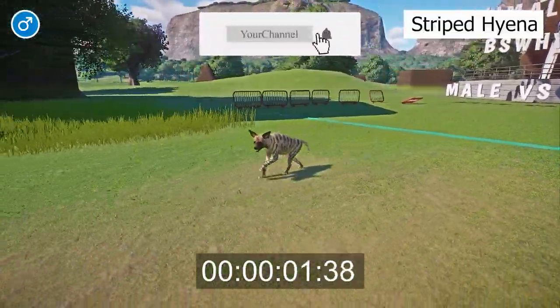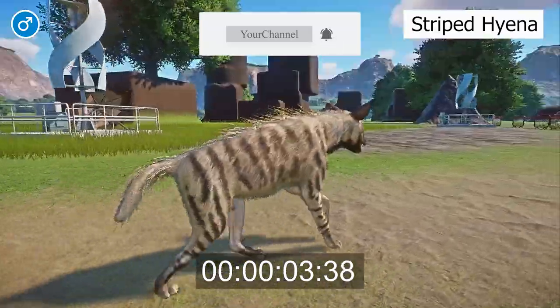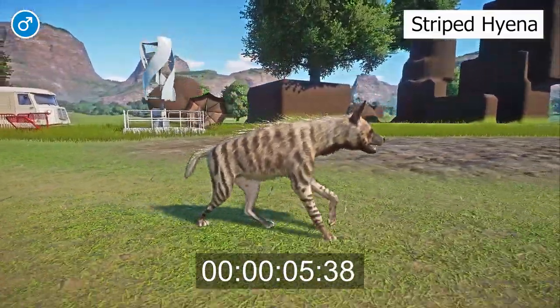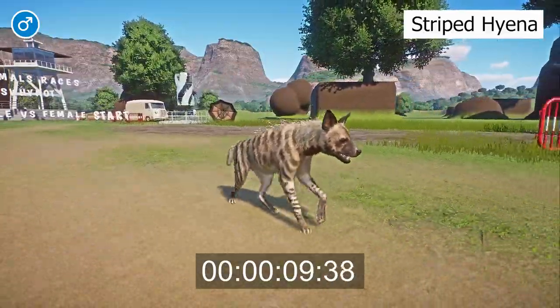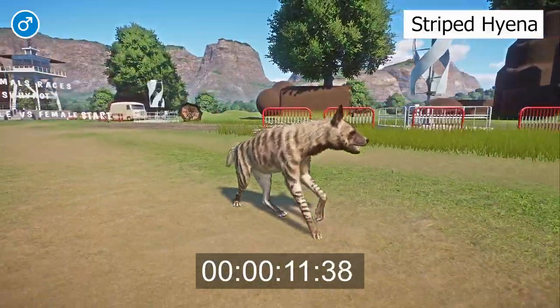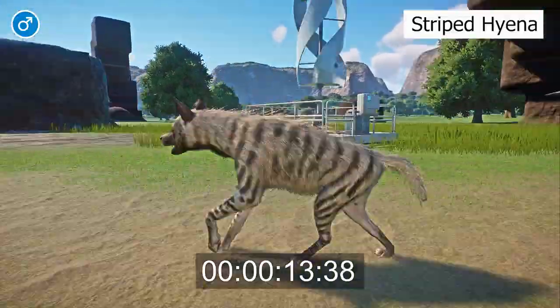A generalist predator and scavenger, the striped hyena or Hyaena hyaena is native to North Africa, the Middle East, and Western Asia. It lives in a variety of environments, from open savannas, grasslands, and woodlands to arid, mountainous areas.